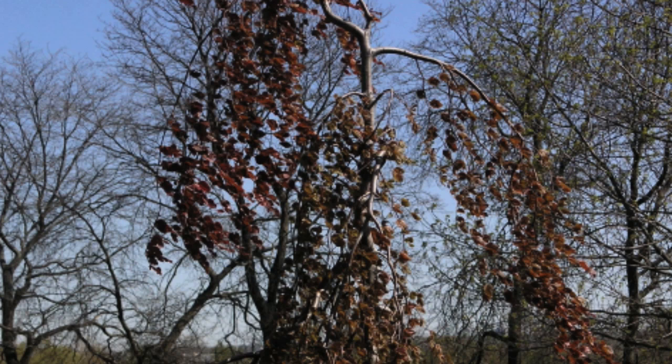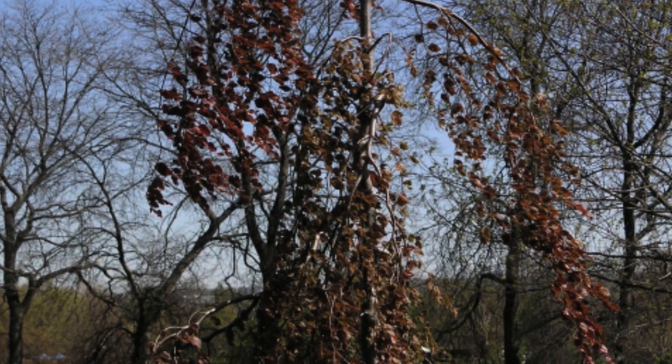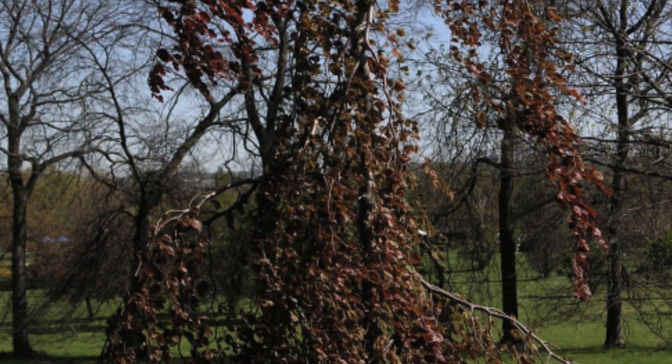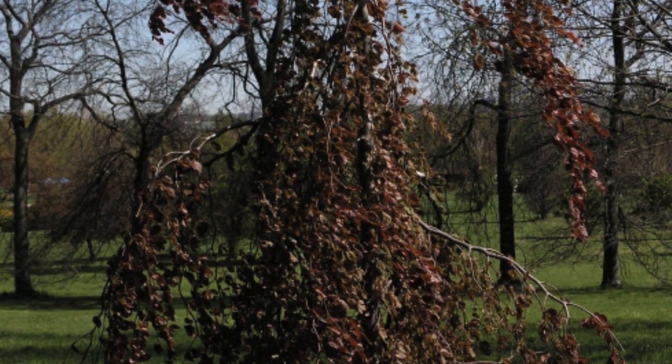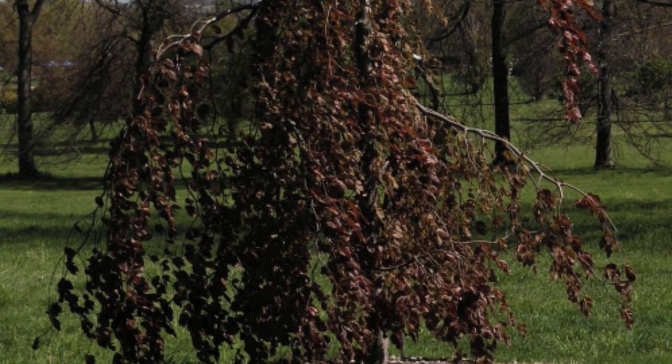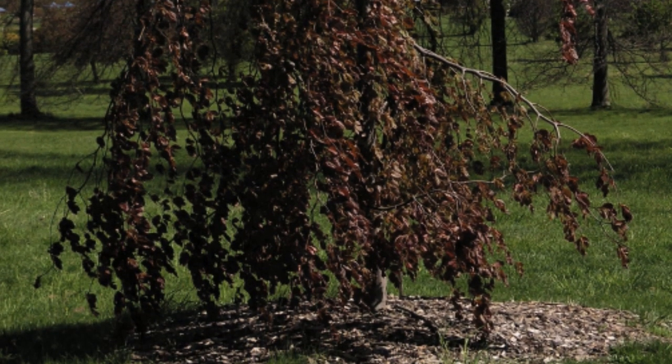This one is called 'Purple Fountain', so imagine it covered in leaves and imagine them all being purple. It's called Purple Fountain because it looks like a waterfall, and obviously the leaves are purple.